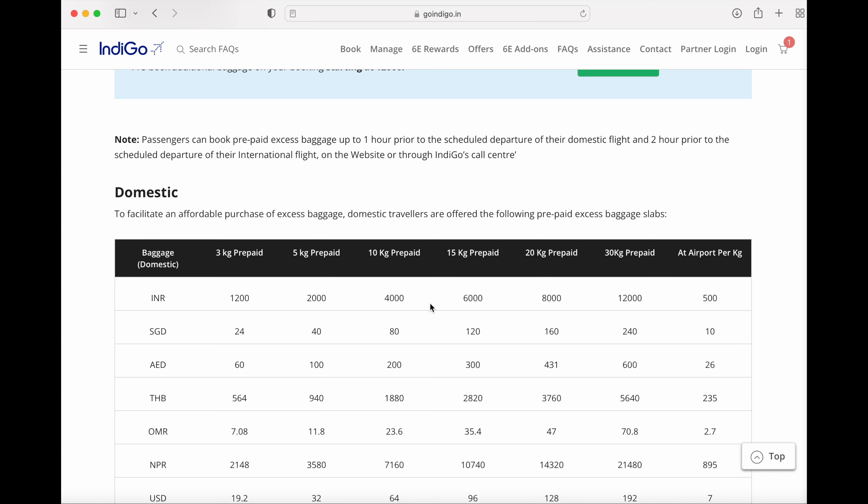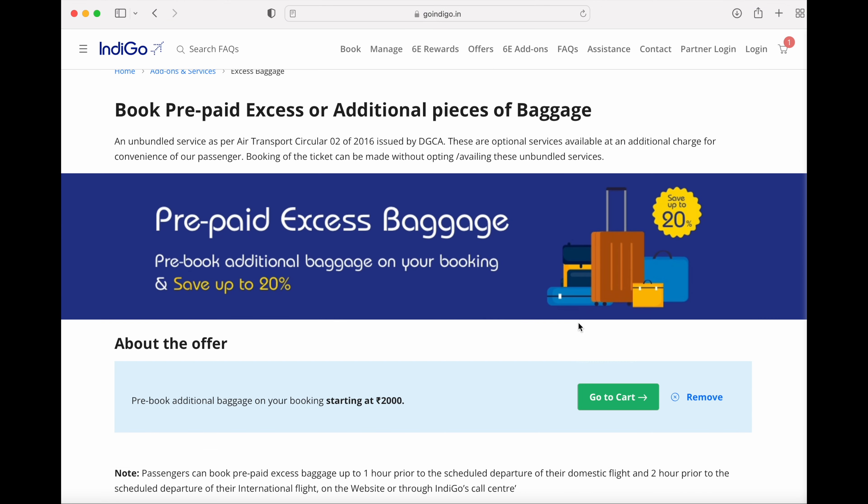To see the rates for domestic baggage: for 3kg it's ₹1200, for 5kg it's ₹2000. At the airport, per kg is ₹500, so for 3kg that's ₹1500 — meaning you save ₹300 by pre-booking. I did a 5kg prepaid payment for ₹2000. You add it to the cart and get an option to add it to your booking.